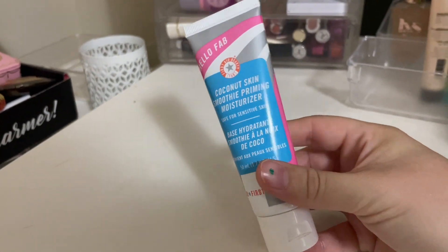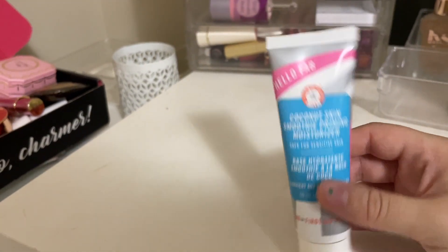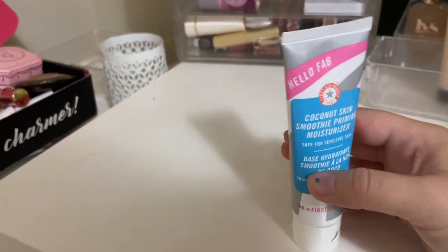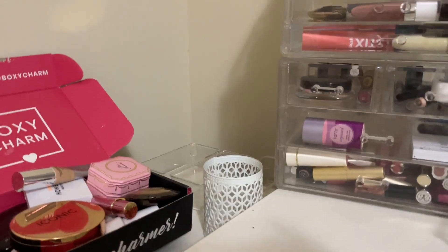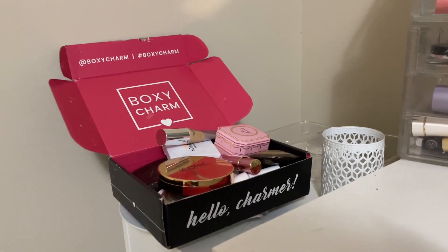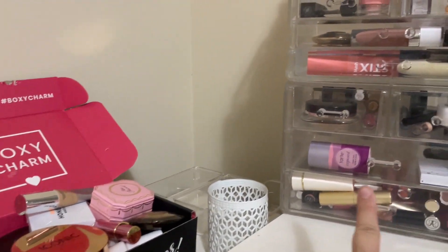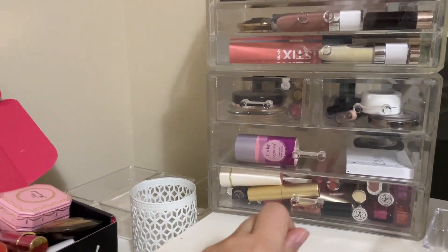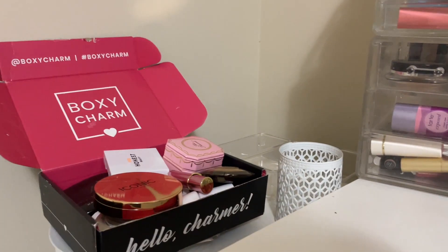My Coconut Skin Smoothie Priming Moisturizer — I'm going to leave this out. This is my favorite primer and I didn't use it a ton towards the end, but I'm going to leave this out. It is my favorite. Before we get into the drawers, everything in this boxy trim box I did use, so I'm going to be putting this all away. Whatever is left in here is stuff that I didn't reach for, but I still want to switch some of this out. I'm just going to go through really quick so it's not a million hours long of a video.